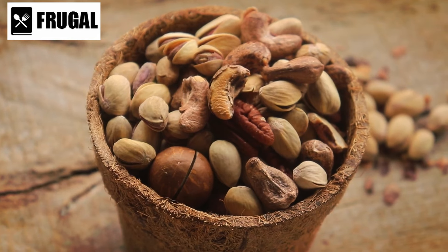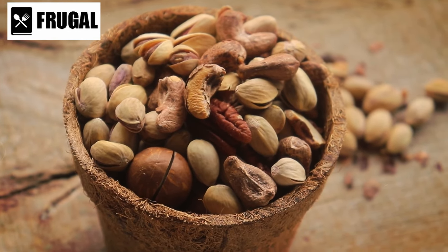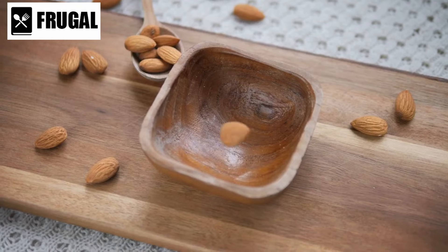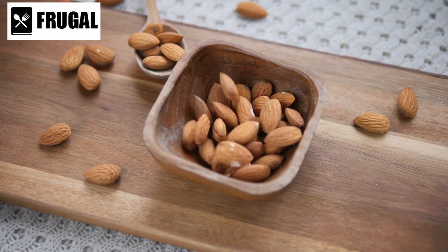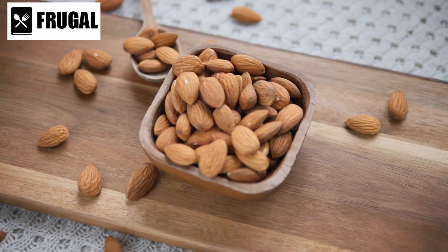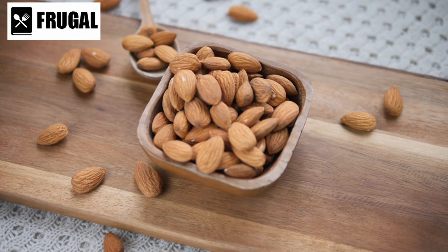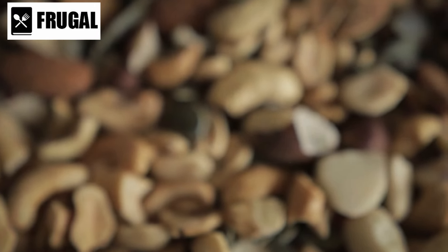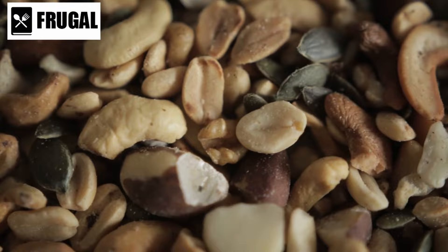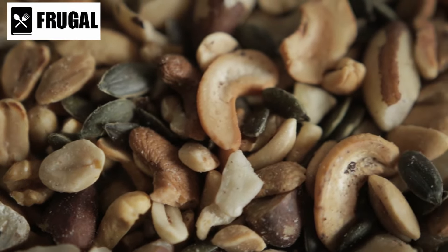Nuts, on the other hand, are prized not only for their crunchy texture, but also for their nutritional density. Rich in healthy fats, protein, fiber, vitamins, and minerals, nuts are a nutritional powerhouse that can contribute to heart health, weight management, and overall well-being. Incorporating nuts into dishes like salads, stir fries, and pasta not only adds a satisfying crunch, but also boosts the nutrient content of the meal.